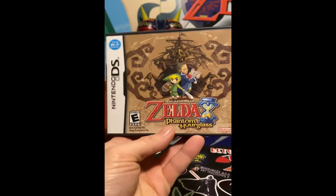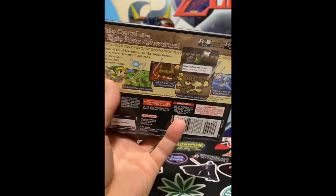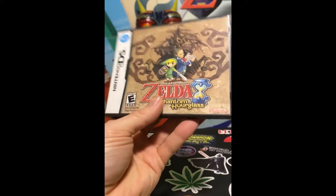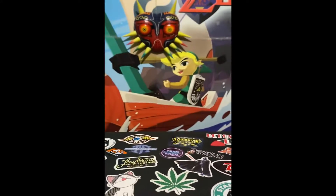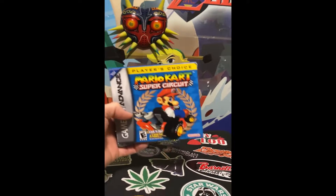Next we have Zelda: The Phantom Hourglass. I actually didn't have this in my collection — Laura did, but I wanted to add it into the collection for myself. I picked it up; I don't think I'm gonna resell this one. Alright, moving on to that gold.